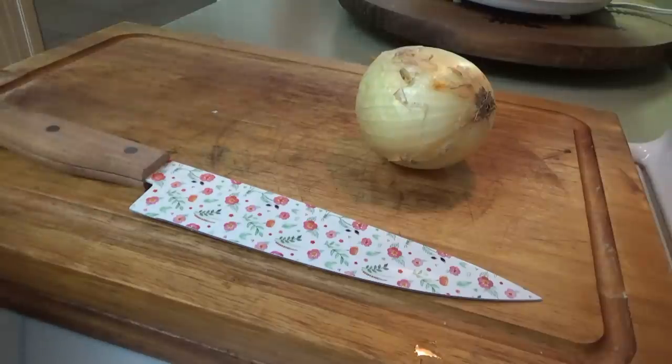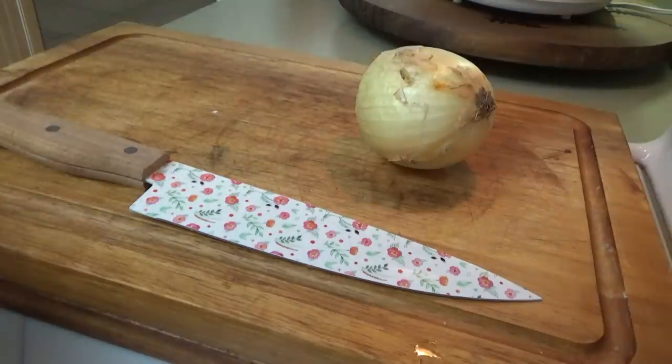All right y'all, I'm back inside now. We're going to go ahead and start cooking supper tonight — we're having meatball sliders. We're going to make homemade meatballs and a homemade marinara sauce.